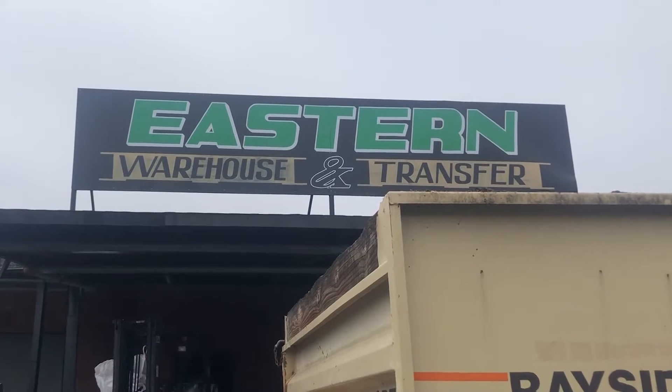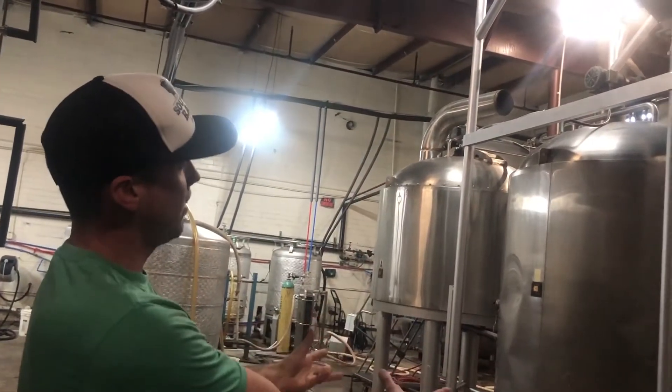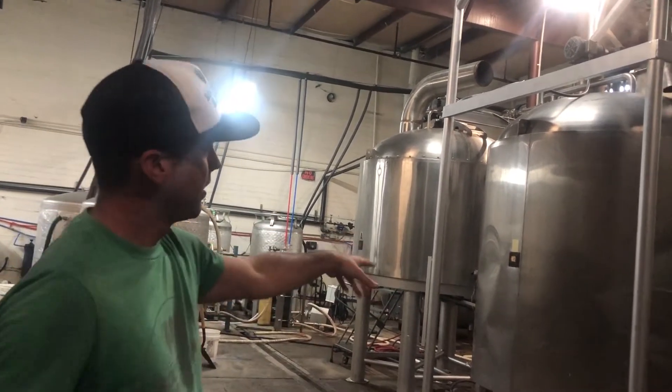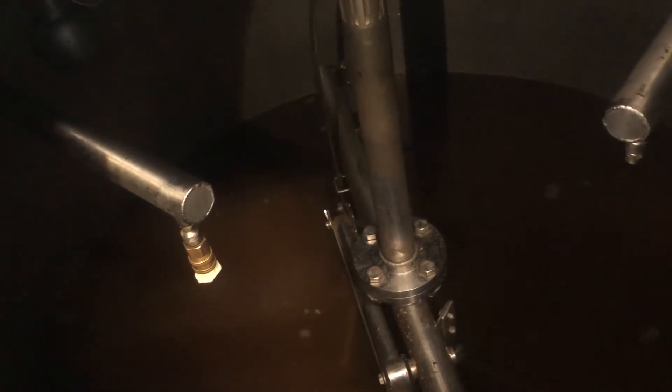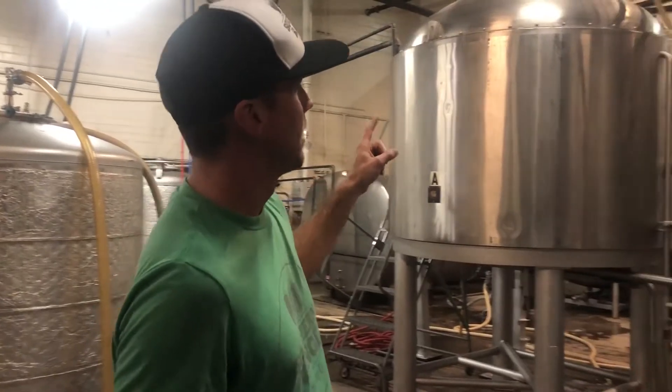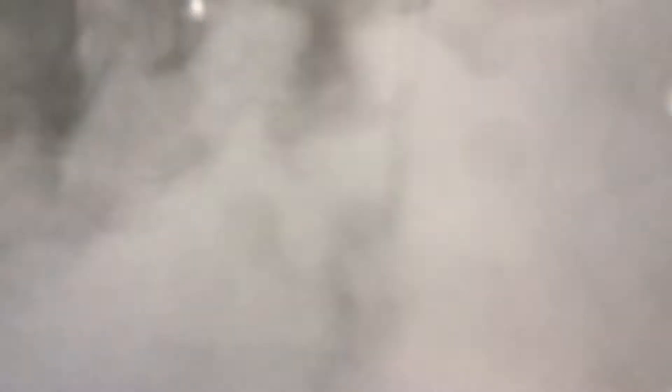Gatliff and his team brew the beer five minutes away in a warehouse. The beer is made in a two to three week process of mashing grain, boiling water with the grain, collecting sugar water, rinsing it out, adding hops and yeast, fermenting the beer, and adding dry hops. A full tour will be available in a separate video.